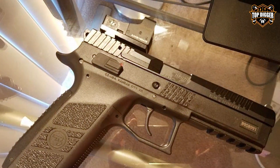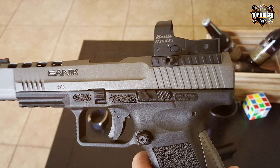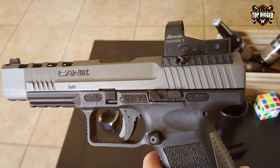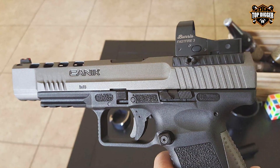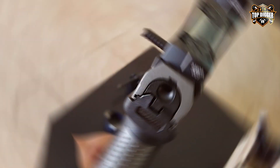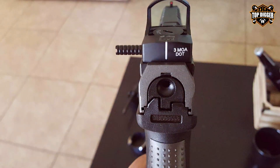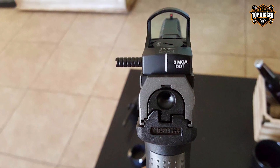Featuring a bright and clear dot, the FastFire 3 allows for quick and effortless target acquisition. Its user-friendly interface includes an automatic brightness adjustment feature that adapts to the lighting conditions of the environment, ensuring the dot is always visible yet not overpowering. This adaptability makes it an excellent choice for shooters who transition between various settings.